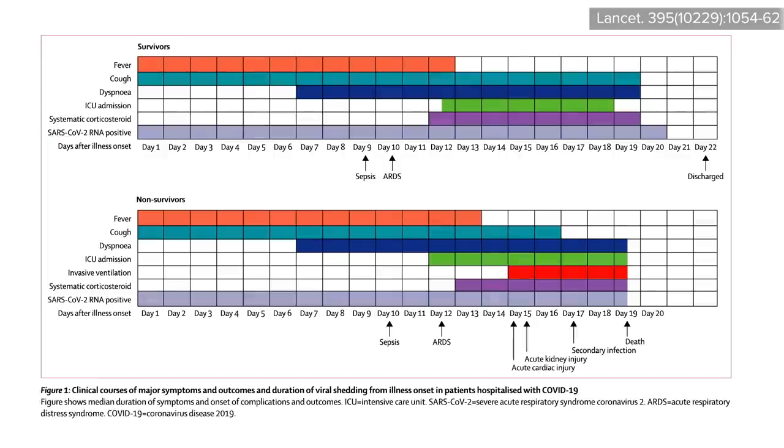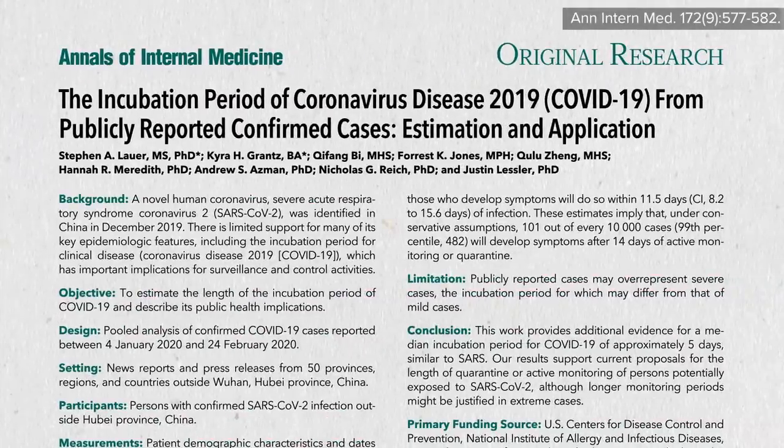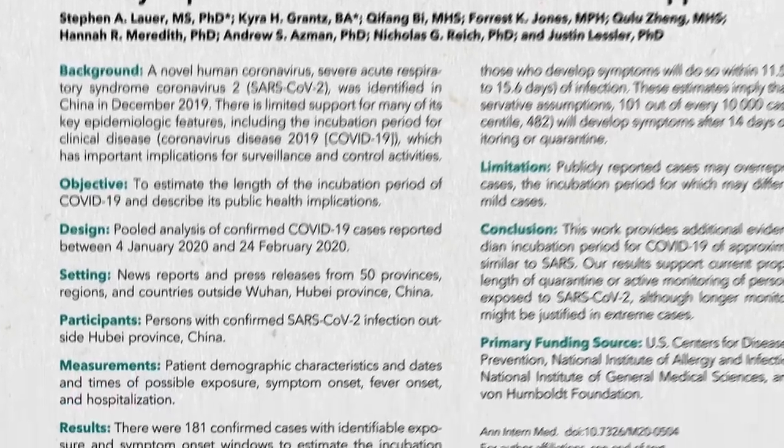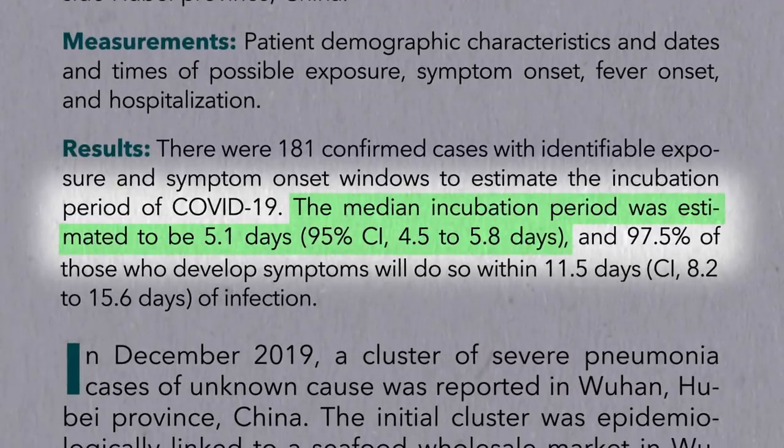What does the clinical course of COVID-19 look like? It tends to start with fever and cough, but before then, the average incubation period—the time between the moment you get sufficiently exposed to the virus and the moment you start showing symptoms—seems to be about five days, so almost a week goes by when you're infected and potentially infectious before you even know it.